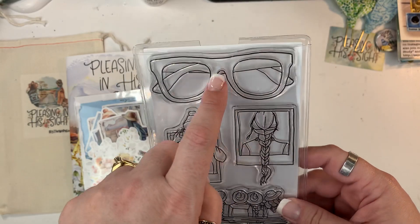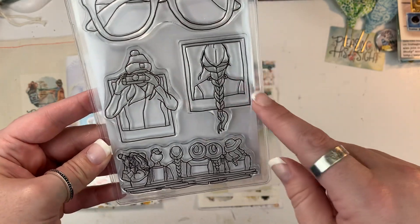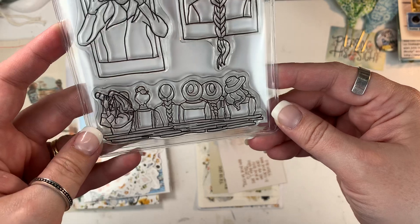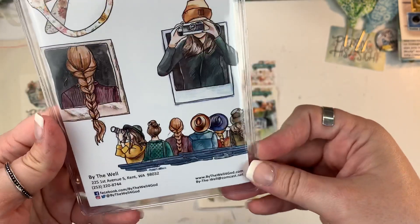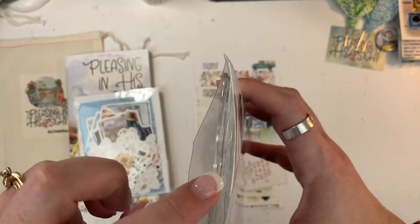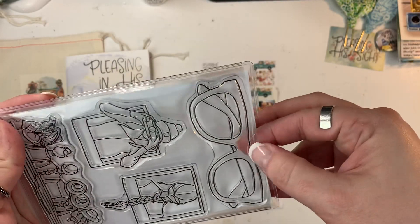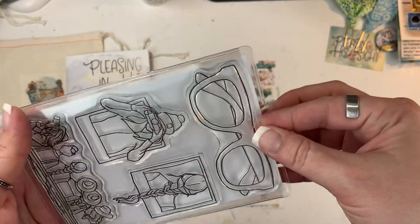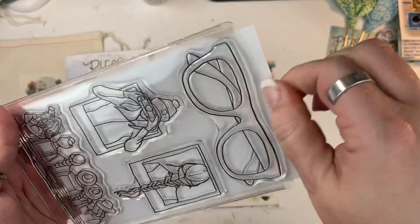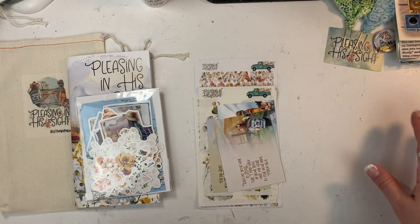And then the stamps for this kit — I love these glasses. I have some ideas for them and I can't wait to use those. I love how the little Polaroids have girls kind of popping out of them, and then there's a little set of friends down at the bottom. You can see how they've done this on the back. These always come in a really great pouch, and sometimes these pouches are a little harder to get your stamp sets out of — so if you run into that, just take the backer out and slide it in front of the stamps and it'll pop right out. That's just a little trick for those stamps.